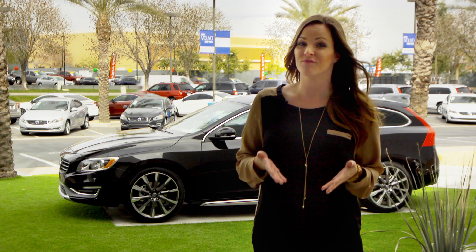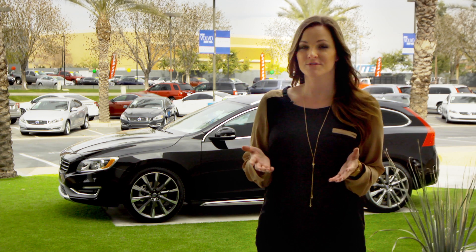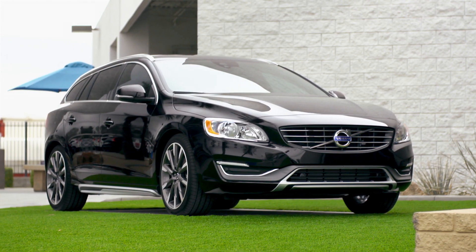Well, this year Volvo is bringing back the wagon with a new sporty touch. Introducing the 2015 V60 sports wagon.